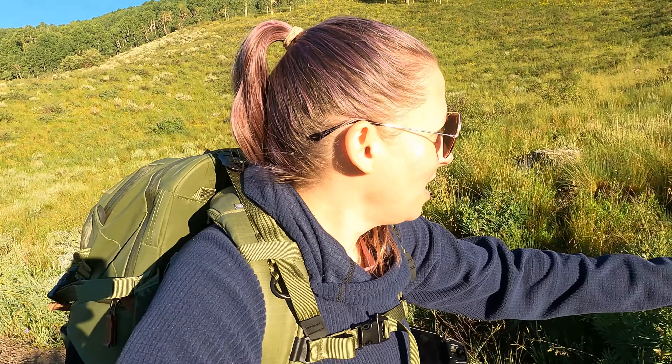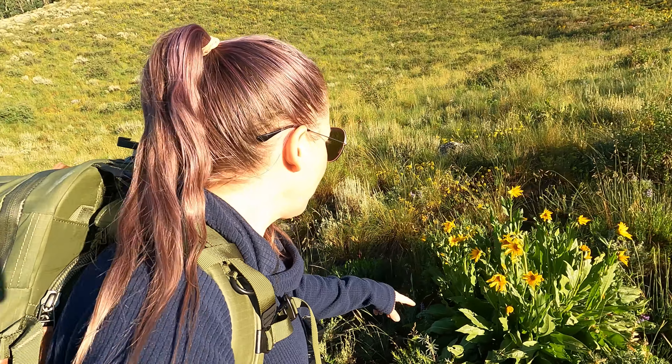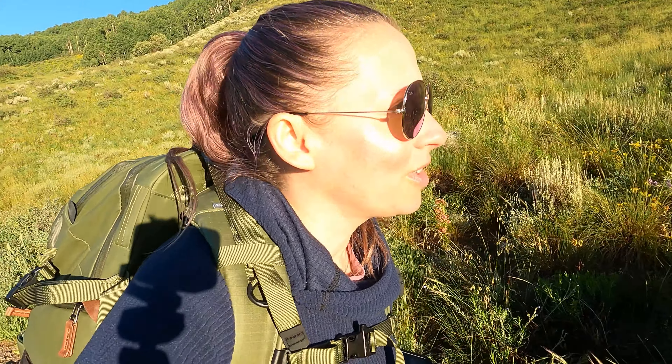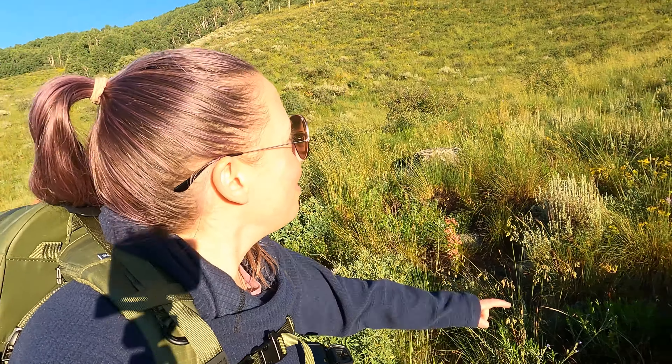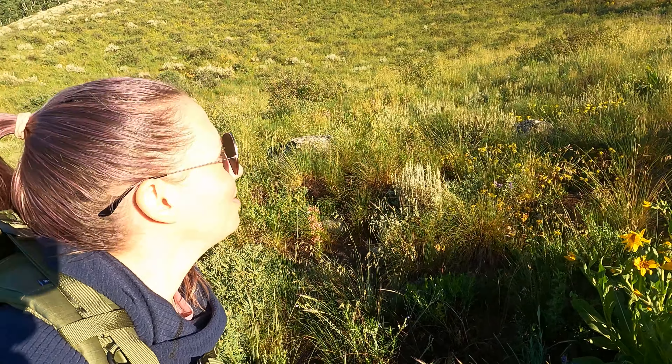There are some flowers here — I think they might be sneezeweed or aspen sunflower, not entirely sure — but they look really pretty with the yellow color. All that yellow blanketing the hillside behind me is just wildflowers, and it's really beautiful to see them covering the side of the mountains. I'm not going to make it very far very fast because I'll be stopping to take pictures everywhere.